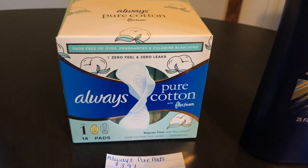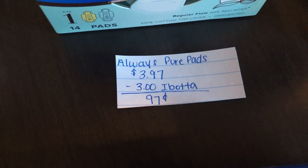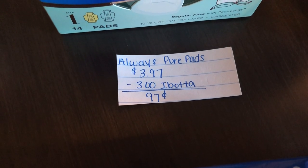The next deal is on the Always Pure Cotton pads. They are $3.97. The Ibotta app is giving $3.00 back, making it just 97 cents.